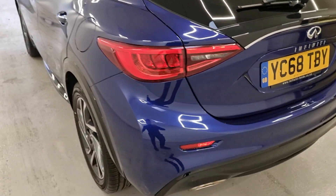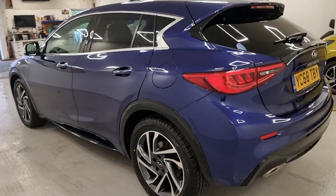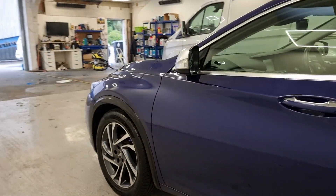Absolutely lovely vehicle — you don't see them much on the road, so if you want something that's going to stand out, this is definitely the one for you. You've got your rear parking sensors as well. It's just absolutely lovely, been kept up fantastically well.